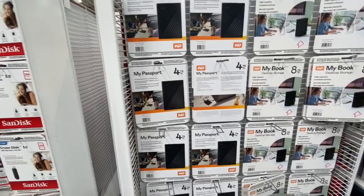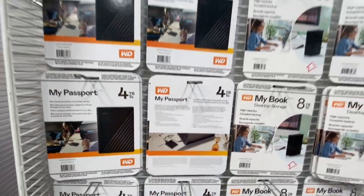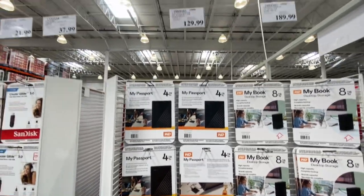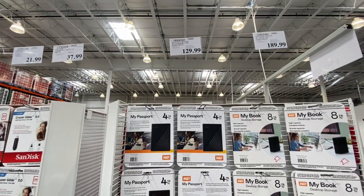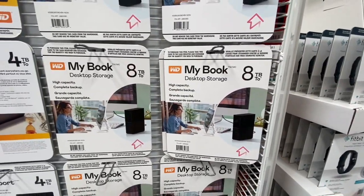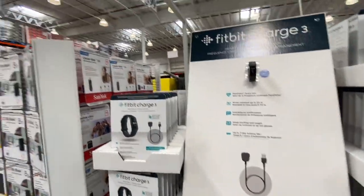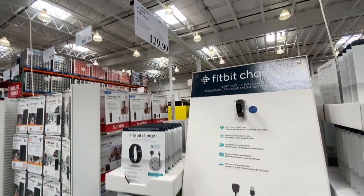Please make sure you check the features as they differ. The WD My Passport 4 TB was 129.99 and the My Book 8 TB desktop storage was also available. The Fitbit Charge 3 was 129.99 and the previous item was 189.99.